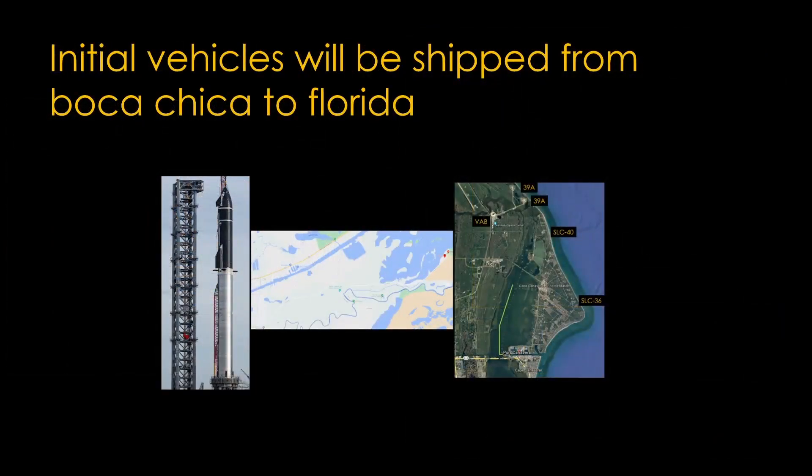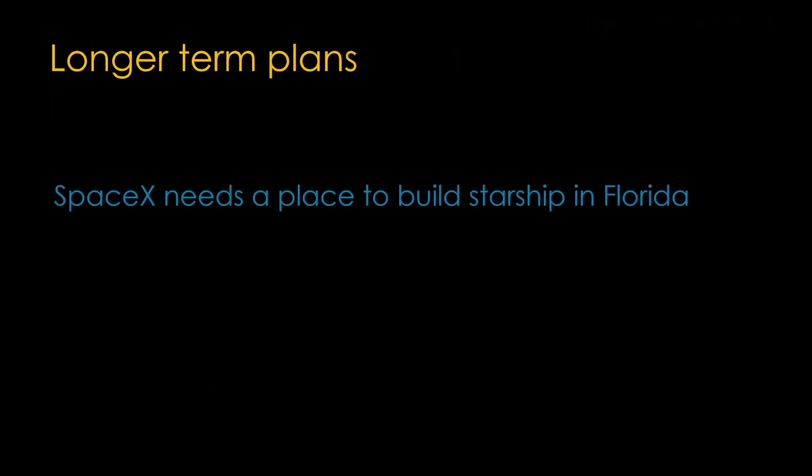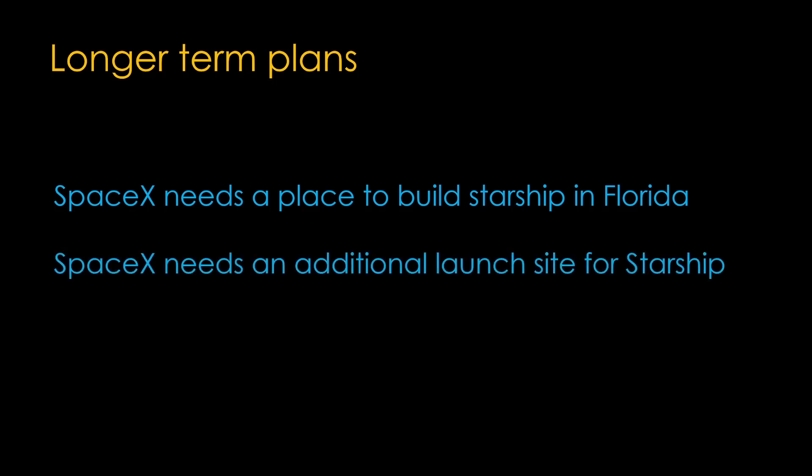Initially, Starship and Super Heavy will be shipped from Boca Chica to Florida. In the longer term, SpaceX has two needs: they need a place to build Starship in Florida so they don't have to ship it, and they need an additional launch site for Starship, as one site isn't going to be enough.